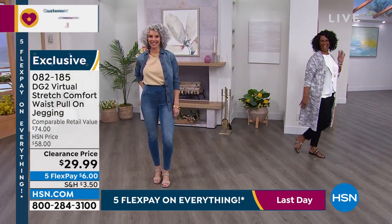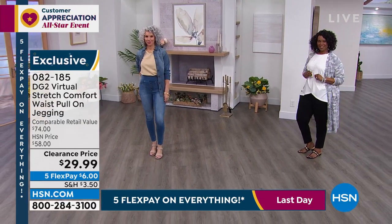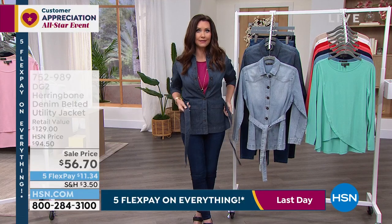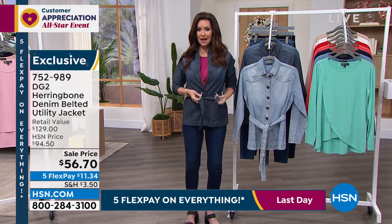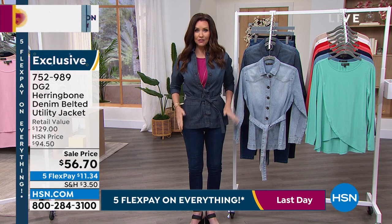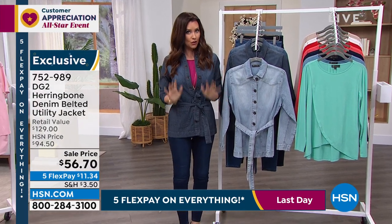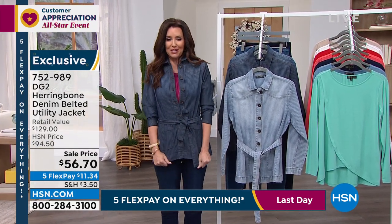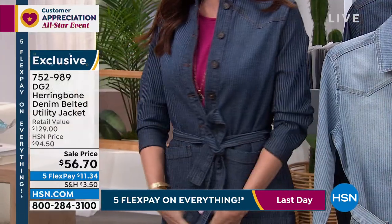You can do knee bends, high kicks, yoga — doesn't matter. These are so stretchy, so soft and comfortable. Tasha's giving you a little high kick right there — you can be comfy and fabulous in your jeans doing it all for an insane price. Today only — I think the price expires at the end of the day. We're going to sell out of every single one of them. You can go to HSN.com and add to your order this jacket, which has been so popular — it's your herringbone denim belted jacket.